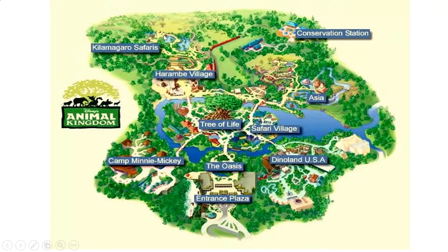I might be saying that incorrect — I do apologize, I haven't been to Animal Kingdom yet. Also listed are Harambe Village, Conservation Station, Asia, Safari Village, Tree of Life, and Dinoland. Where would you like to go? Tell your parent and explain why.